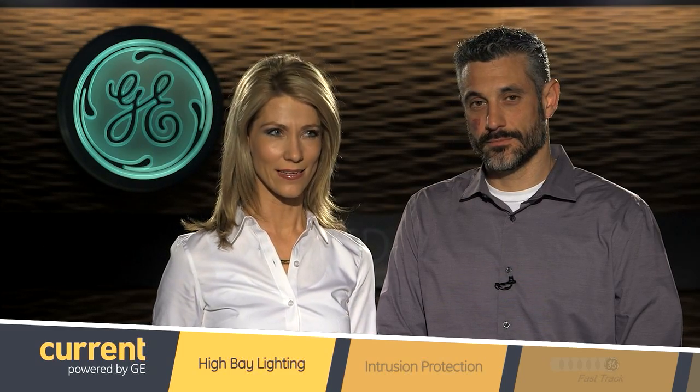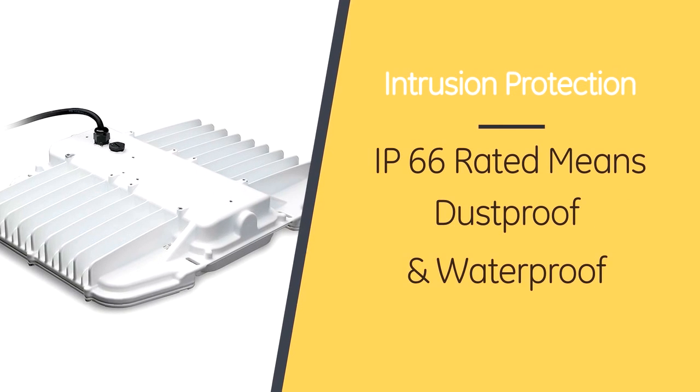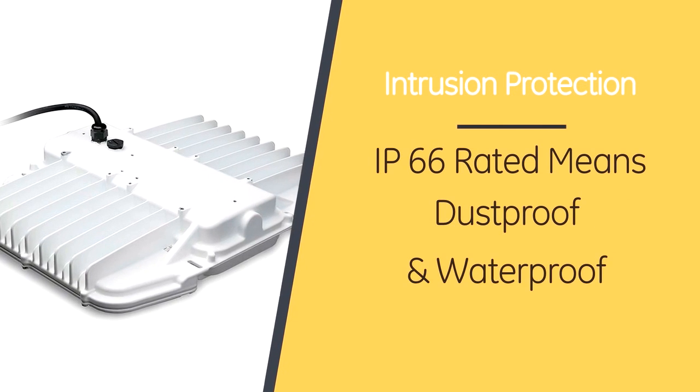IP66 — it kind of sounds like an energy drink, but I know it's not. What does that stand for? IP stands for intrusion protection. An IP66 rating means that this fixture is dust and water tight. It will even hold up to a power washing.